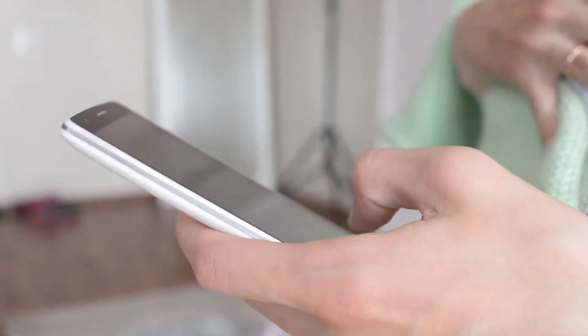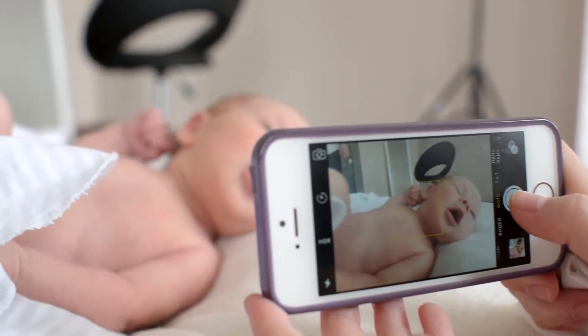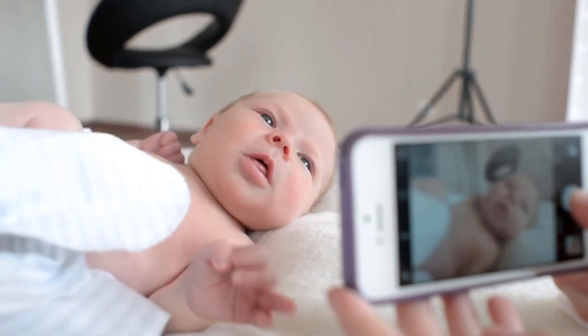Boudreaux's Baby Kisses Lip & Cheek Moisturizer, 0.35 ounce, pack of 6, by Boudreaux Butt Paste is one of the best sellers among baby lip balm products.